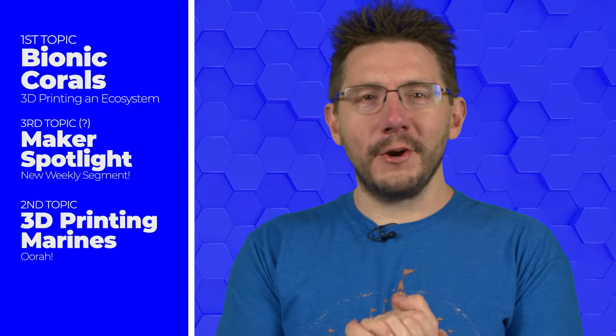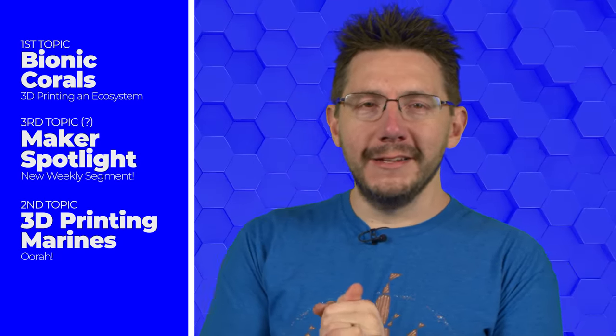Today in 3D Printing: Bionic Corals, Maker Spotlight, and OORAH.